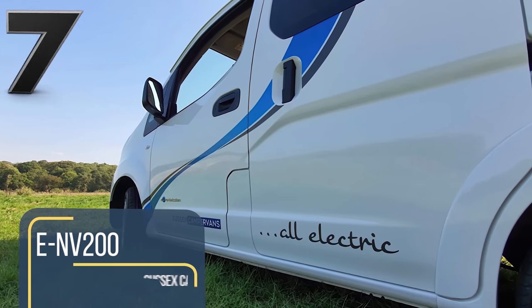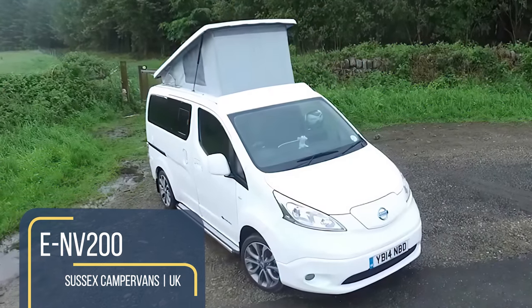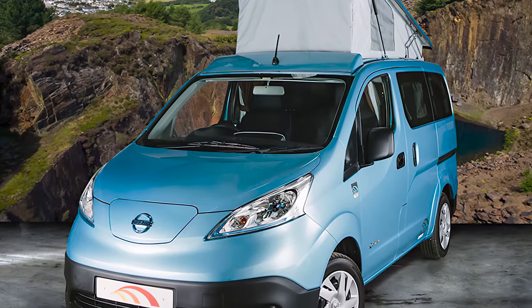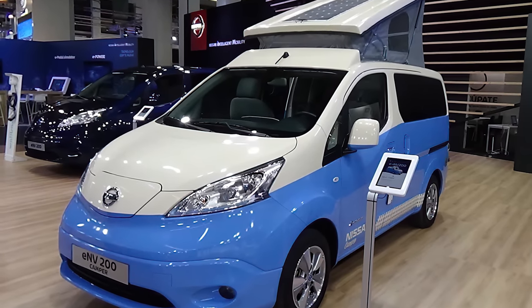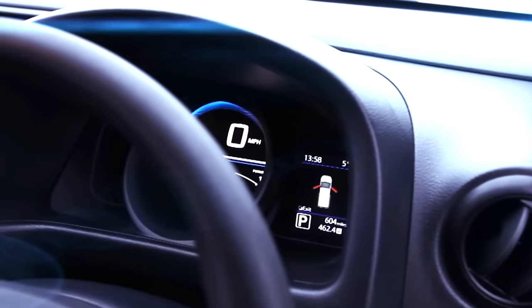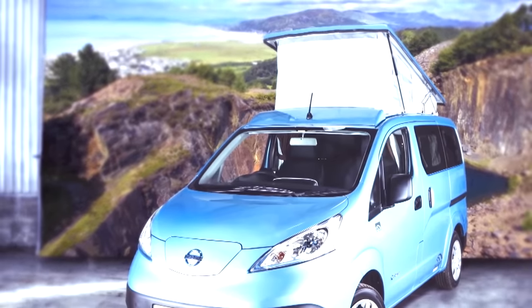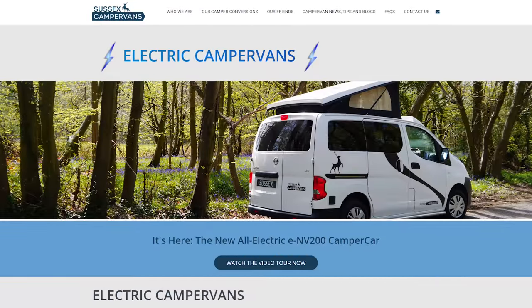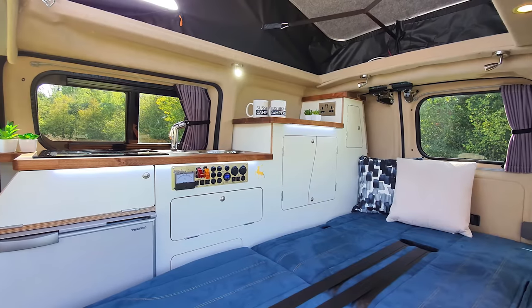Nissan has been leading the world in mass-produced electric cars for some time, starting with the Nissan Leaf in 2010. Four years later, the small panel van named NV200 was released to merge the drivetrain from the successful Leaf range. Unfortunately, the e-NV200 had an underwhelming range, only managing to travel 60 to 73 miles before recharge. In 2020, the four lithium power cell batteries were upgraded to 40 kilowatt hours. Now drivers have a range of up to 174 miles, dropping to 100 when fully loaded. The British company Sussex Camper Vans have taken the upgraded e-NV200 and fitted the rear with a surprisingly functional living space.